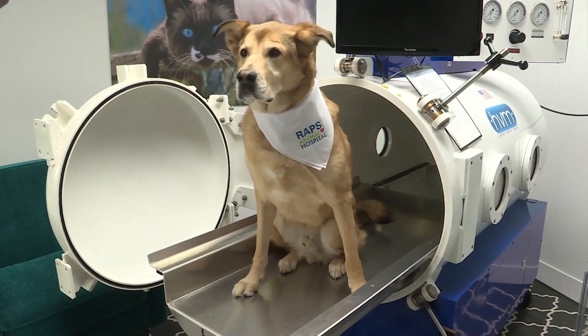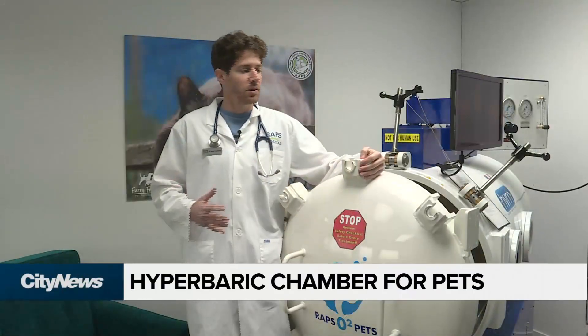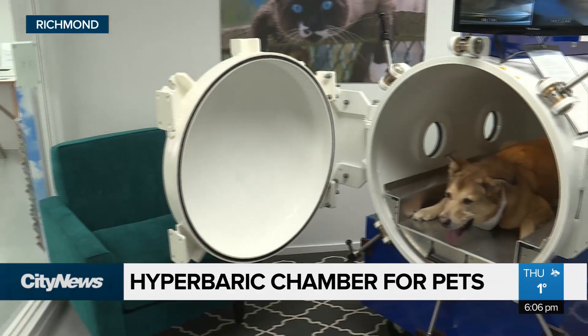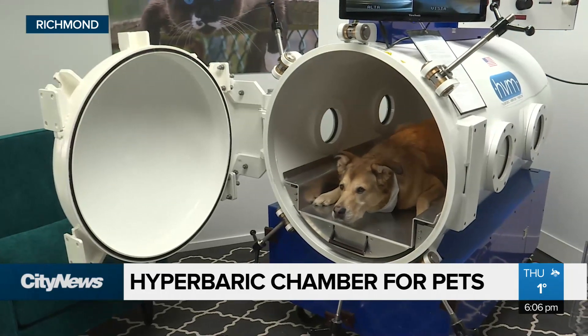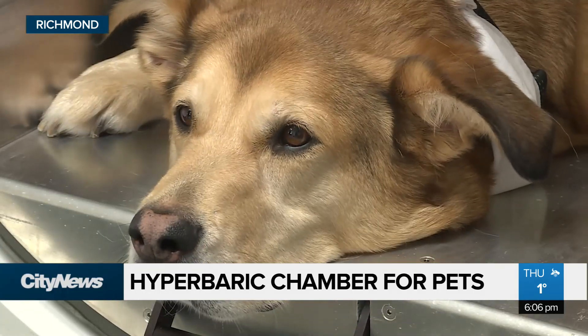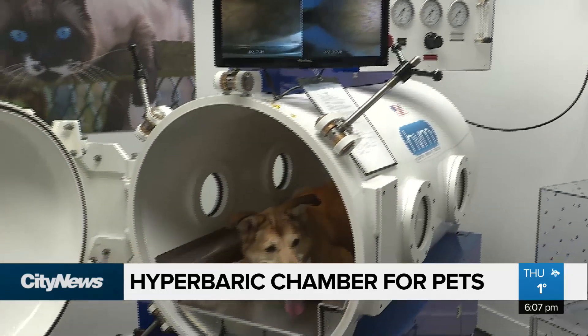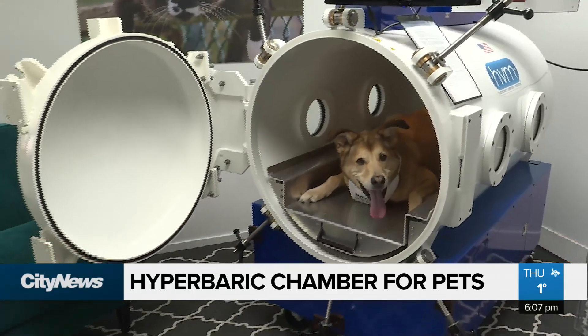Touching it and seeing it in action is really exciting. I really believe in this machine to help in certain cases. They say it will revolutionize pet healthcare in Canada. Now the Regional Animal Protection Society in Richmond has become the first veterinary facility in the country to use a hyperbaric chamber for pets.